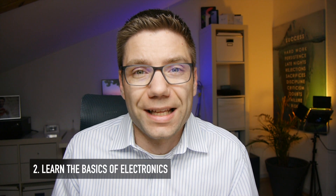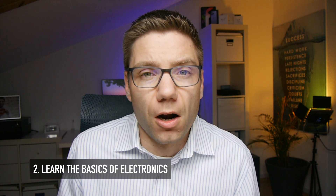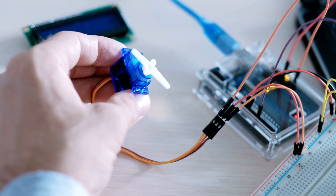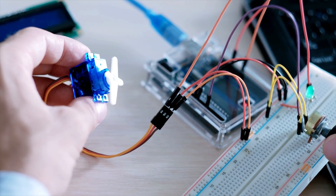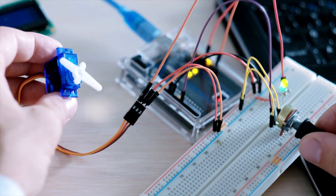Step number one: learn to code in C. Step number two: learn the basics of electronics. When you deal with embedded systems, you are very close to hardware, so it's definitely a benefit to understand what a resistor is, how an analog-to-digital converter works, what the limits are, and what components you need to add to your microcontroller for a given project. You need a basic understanding of electronics to really work in the embedded systems field.